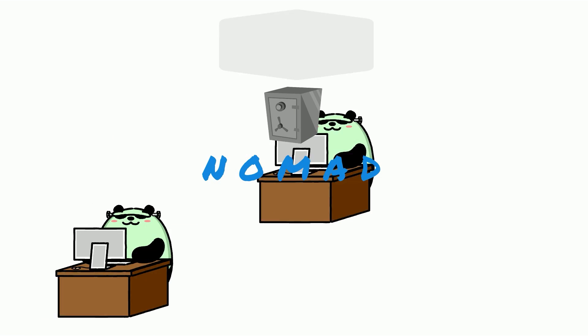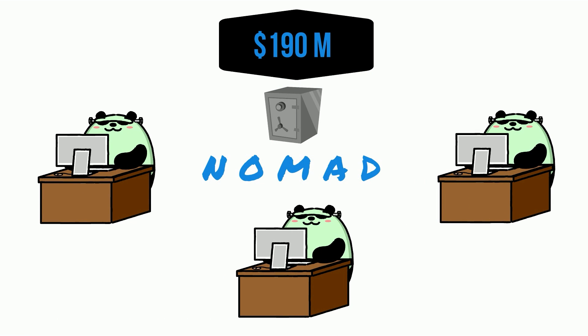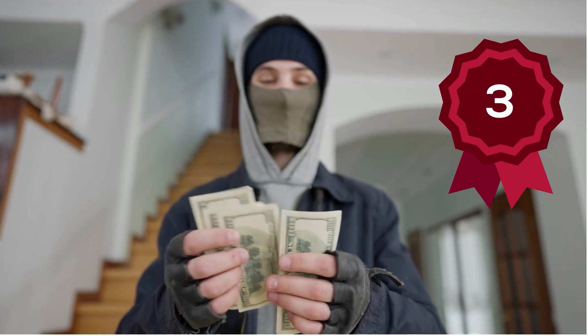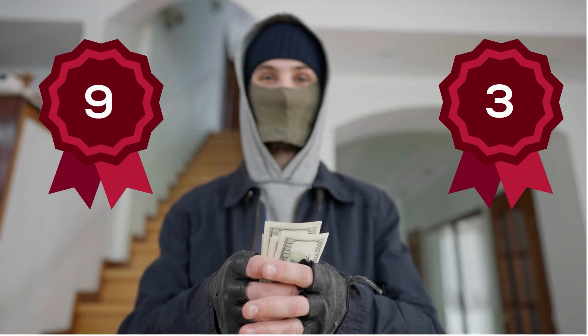Early last month, the cross-chain token bridge Nomad was attacked and hackers managed to siphon $190 million from the protocol, draining a great majority of the funds. The Nomad cross-chain bridge attack was the third biggest crypto heist of 2022 and the ninth largest of all time.